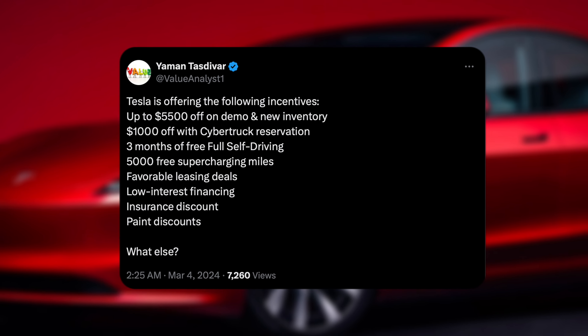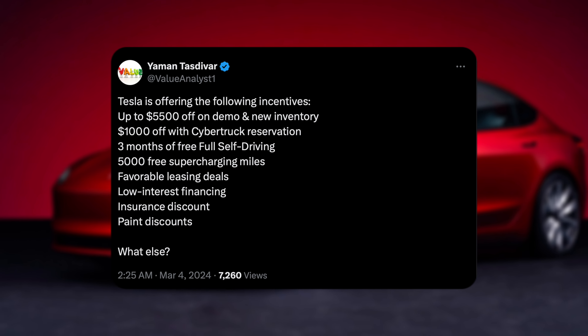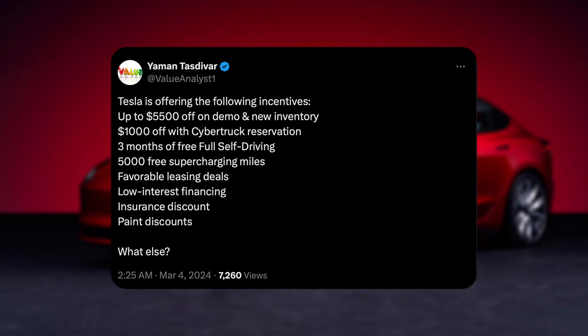Let's take a look at this. Shout out to Yaman for posting this — Value Analyst — quote, Tesla is offering the following incentives. Now, before we get into this, some of these are not the US specifically, so let's take a look at it.